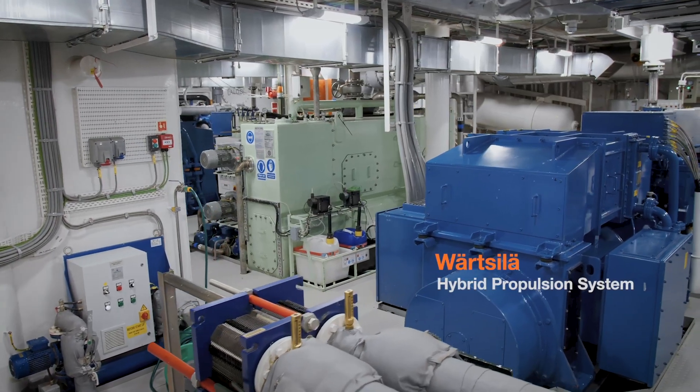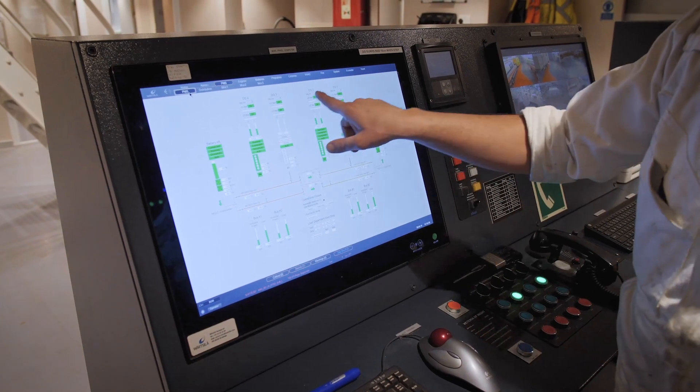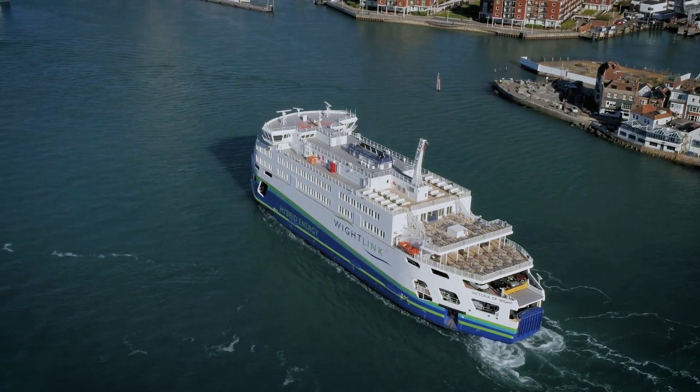Working with Wärtsilä, we decided to go with their diesel hybrid propulsion package, which gives us the opportunity to save fuel but also reduce emissions and have a very smooth and very comfortable ride.